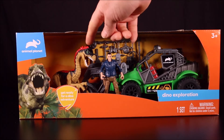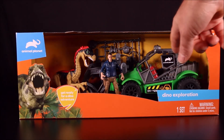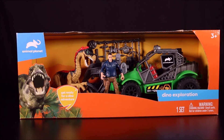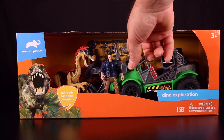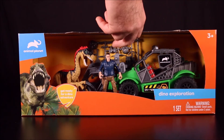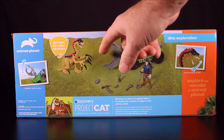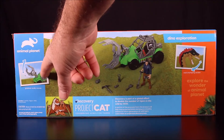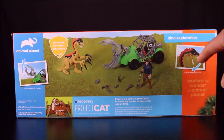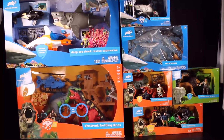Our final set is the Dino Exploration set. It includes an awesome dino action figure and what looks like a Jeep ATV with a capture claw up front, plus a bunch of accessories. It says 'get ready for dino adventure' — the grabber hook moves and the dino has chomping action. Awesome!